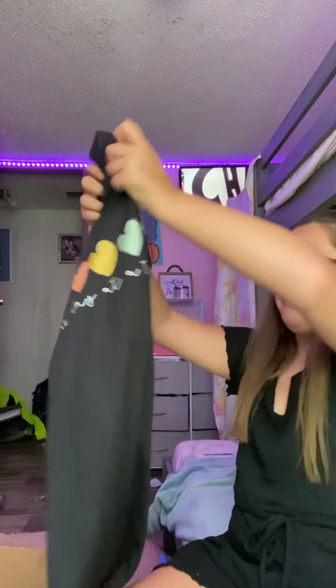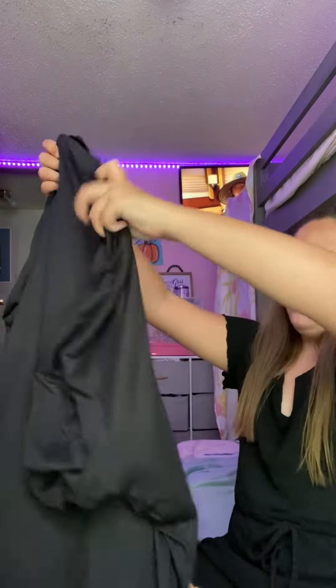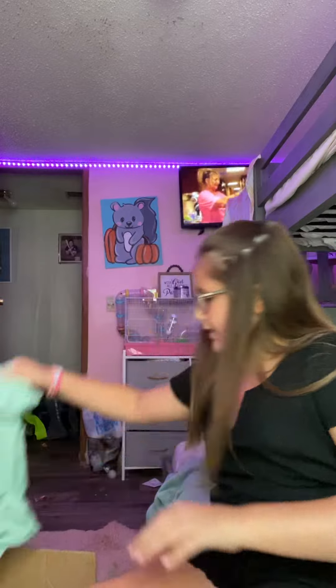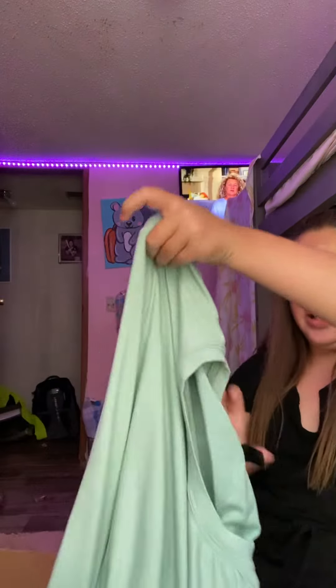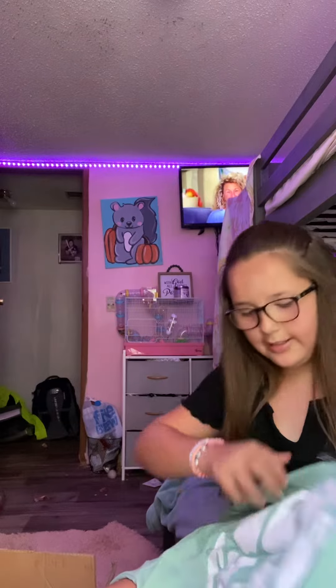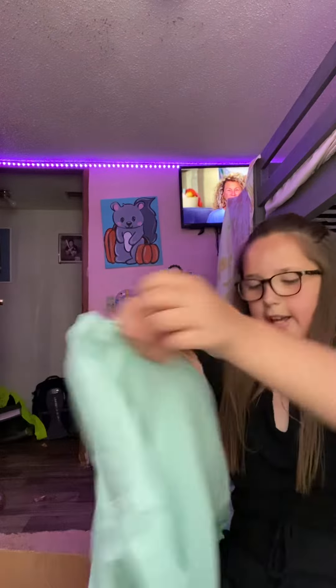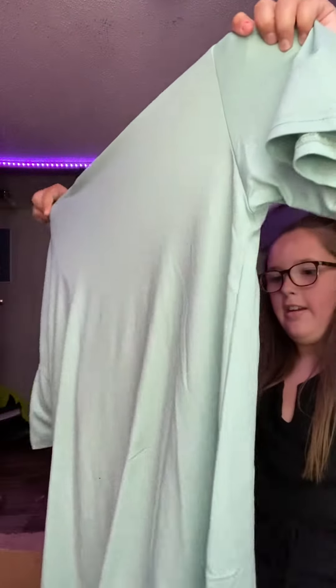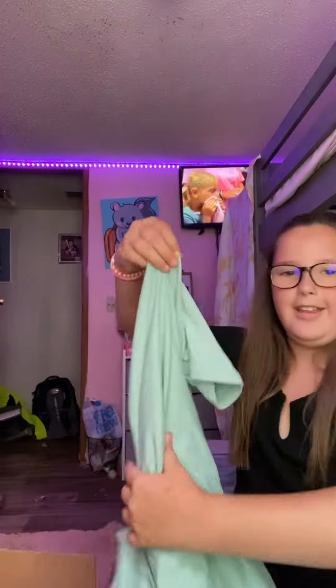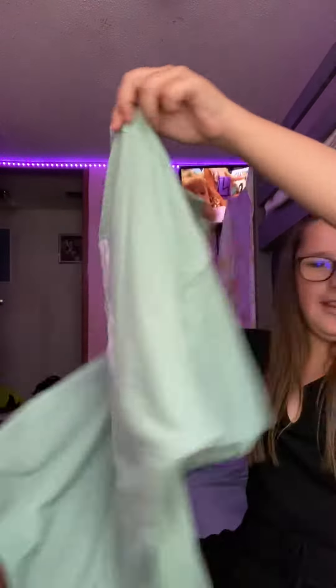Next up I have this shirt that says 'One Day at a Time' with all those hearts on it, really cute. Then I have this shirt, it's my favorite — it says 'Good Things Are Coming.' Really cute, this is the back and this is the front.